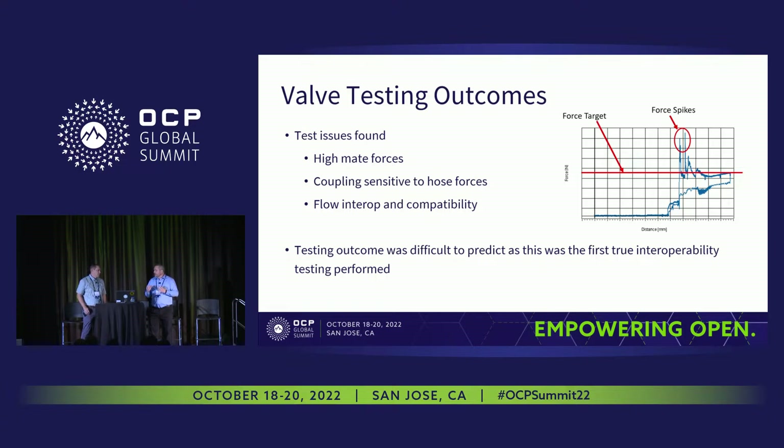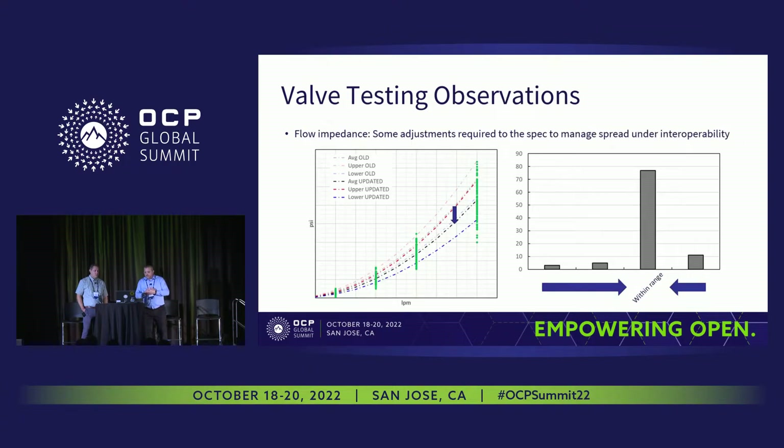Hose stiffness will really affect how much connection force you have. We did a fair amount of work on flow and interoperability testing — different vendors have different connection results with either different connections to different vendors or different offsets — and we put some time into understanding that. This is the first time we really did true full-scale interoperability testing across all four designs. At the same time, flow impedance was another major area of focus.